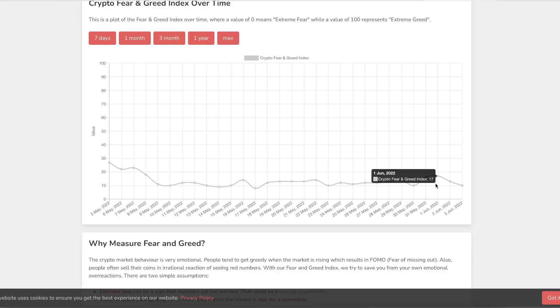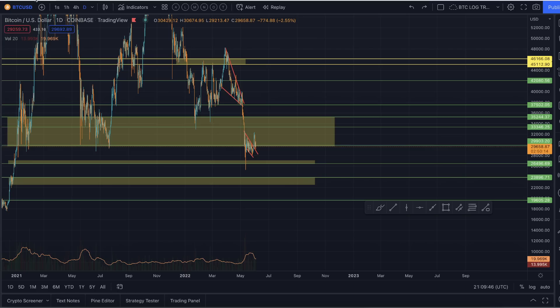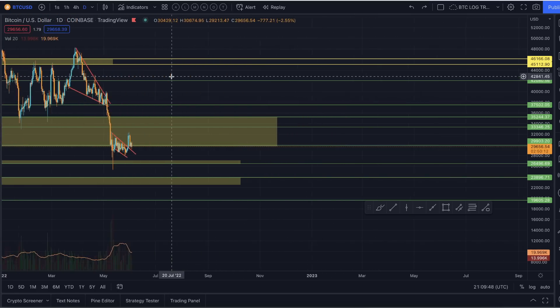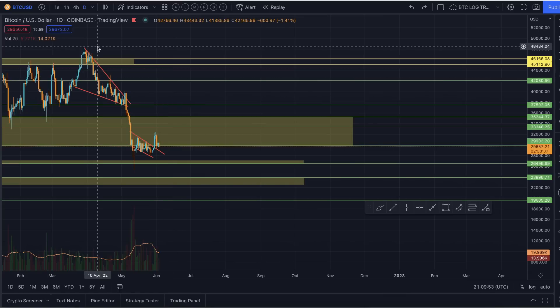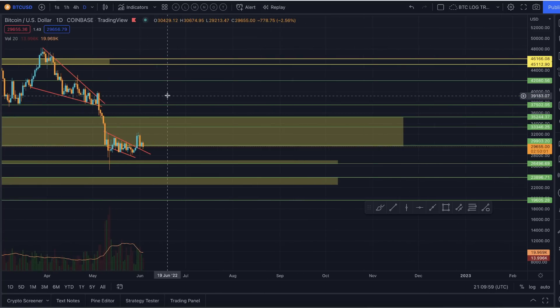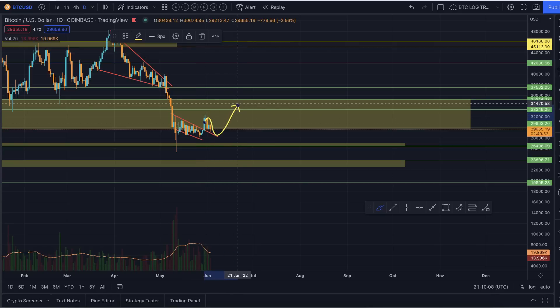We only went up to 17 — that's still extreme fear territory. We're now right back down to 10, and people are still very, very negative with the market. One of the main things I'm looking for is to potentially see if the market can capture a little bit of support off these lines that were offering resistance in the past, in order to potentially rally to the upside.